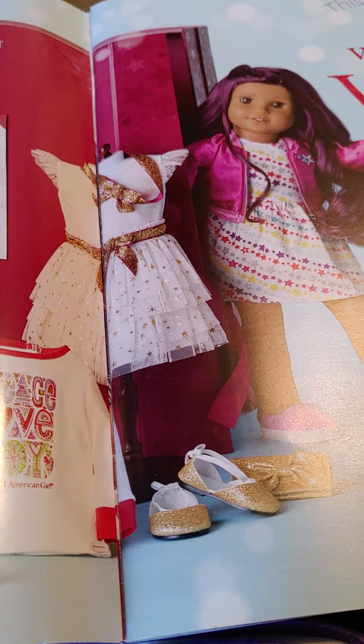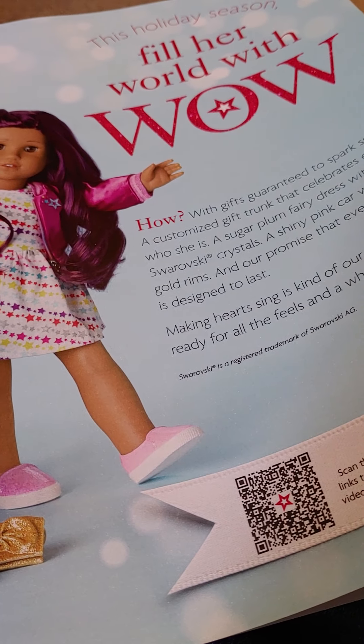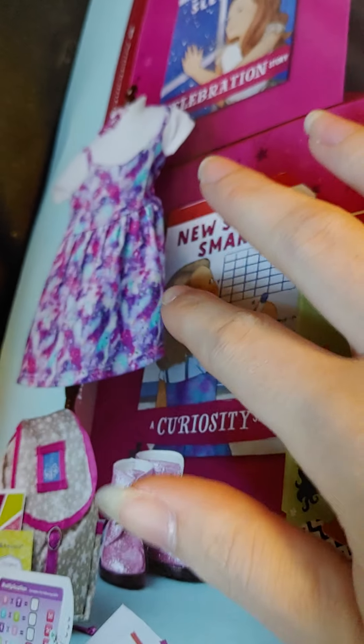So the first page, we got a gift trunk, which you can customize and put whatever you want in there. I think the price depends on what you want, but we have $86 here. And here's some pajamas, a book, dress, shoes, backpack — all different stuff you can put in your gift trunk.